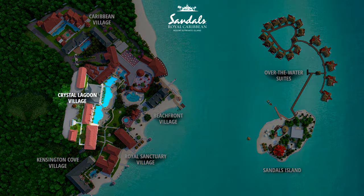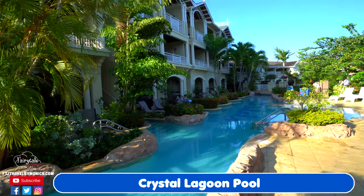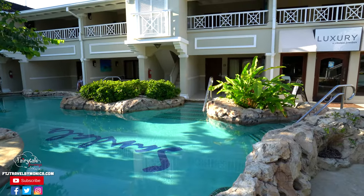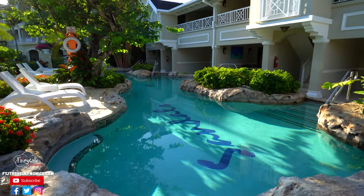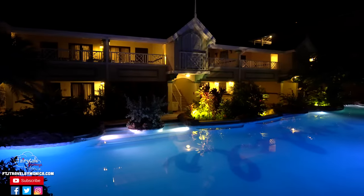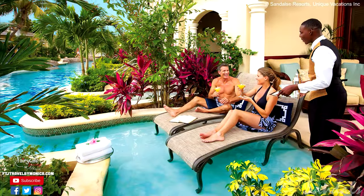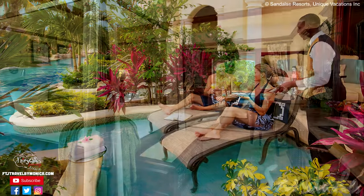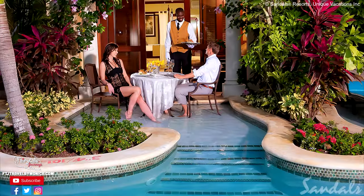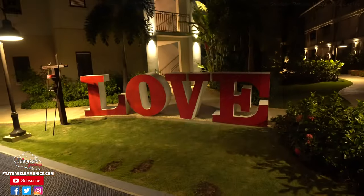The Crystal Lagoon Village is home to the gorgeous Crystal Lagoon Pool, which you can step into from your swim-up room. With rooms on the first, second, or third floors, it creates a unique, one-of-a-kind experience. Rooms range in pricing and experience — there are butler experiences available here, but not all rooms will have that option. I will always recommend the butler experience to anyone who wants an above and beyond vacation.